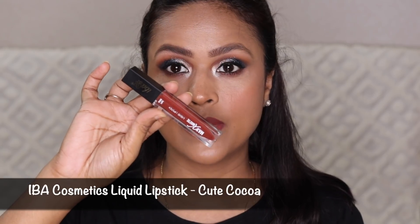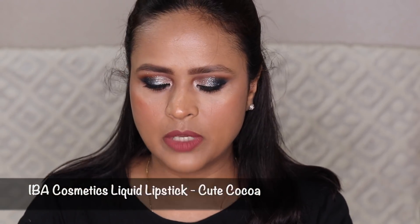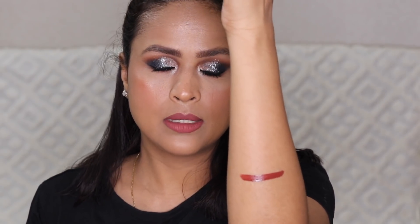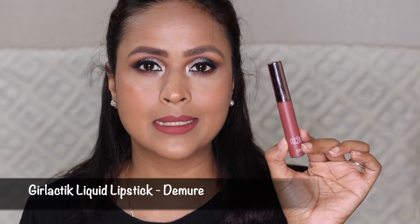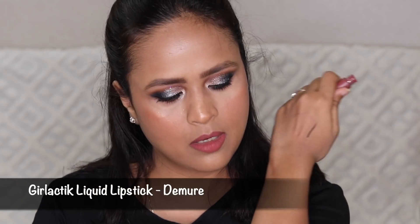The first lipstick is Iba Halal Matte Liquid Lipstick in the shade Cute Cocoa — this is a very beautiful warm-toned medium-to-deeper brown, and the formula is very comfortable. Then I have Galactic Demure, which is the shade I have on right now. It's a very beautiful everyday pinkish-brown — more pink and lighter than the Iba shade.